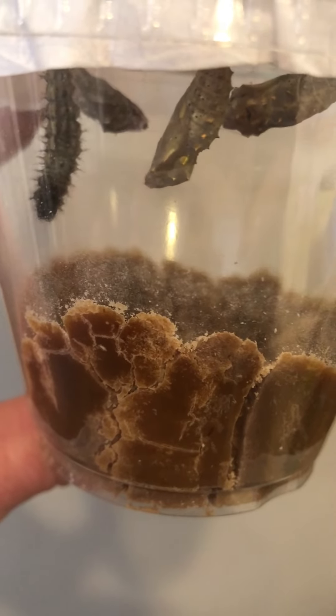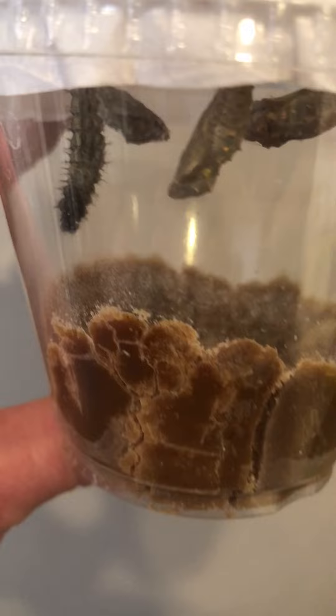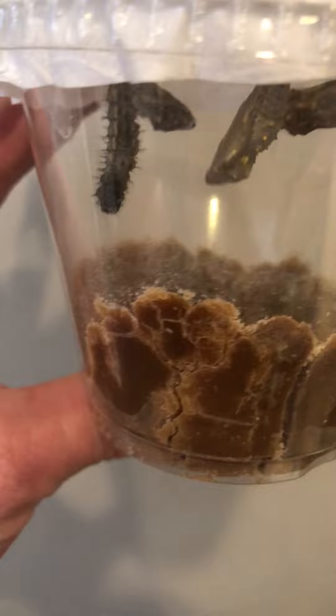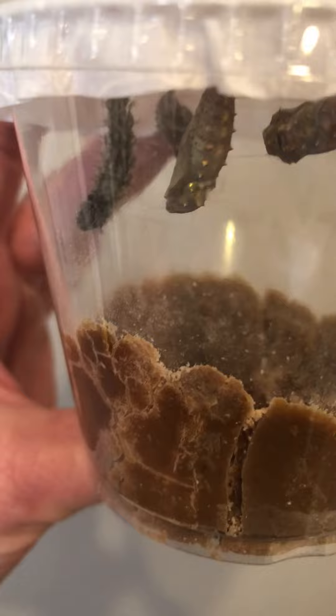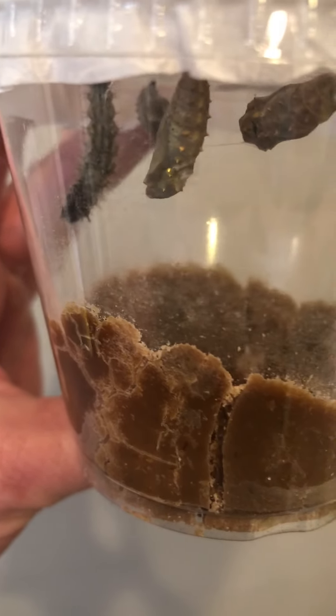Hi boys and girls! I just wanted to give you an update on our caterpillars. The last time we checked, we had two chrysalises — now we have three. The last caterpillar is hanging; he's attached himself to the top and he's starting to curl up. I bet he will make a chrysalis by tomorrow.